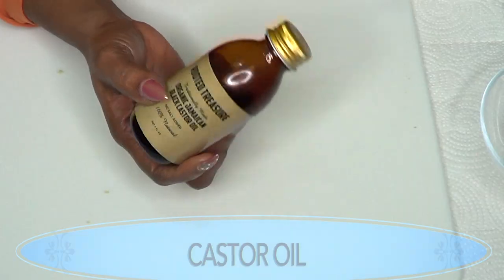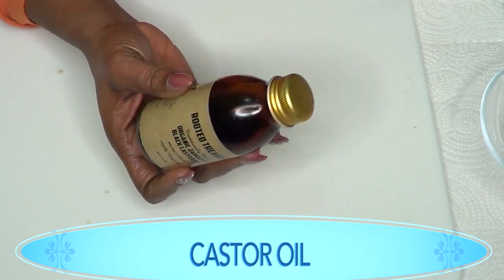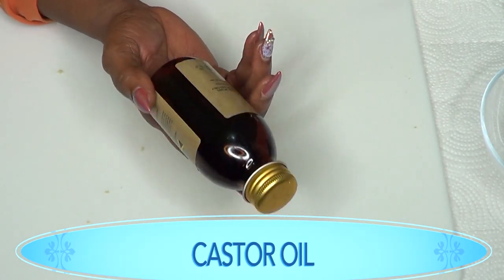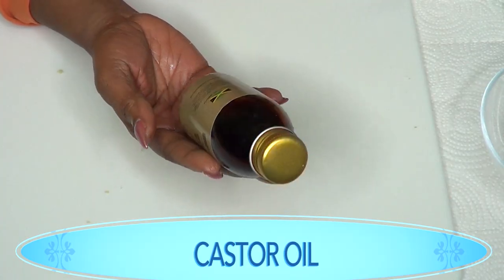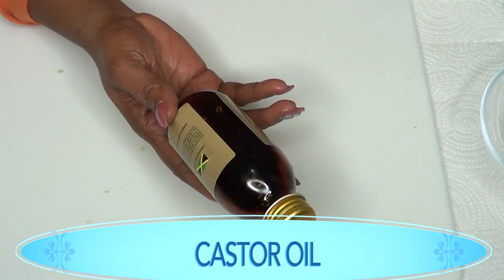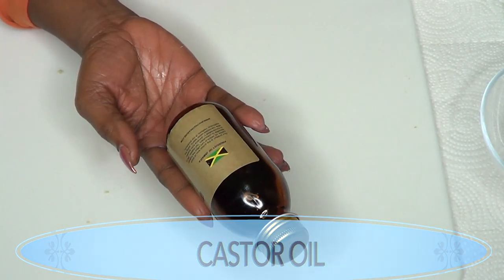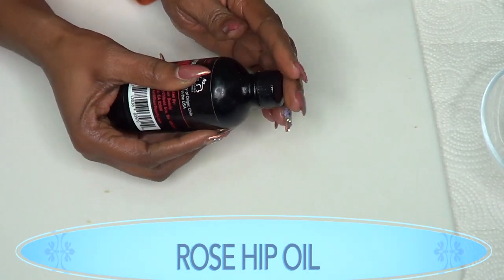Our next ingredient is castor oil, and I'm using Jamaican black castor oil. Castor oil helps to penetrate deep into the skin. It helps to build back the collagen and elastin in the skin, which helps to fade, plump, and get rid of your stretch marks. Our final ingredient is rosehip oil.